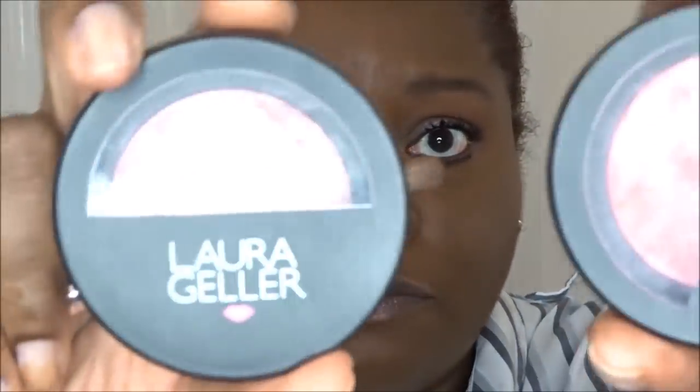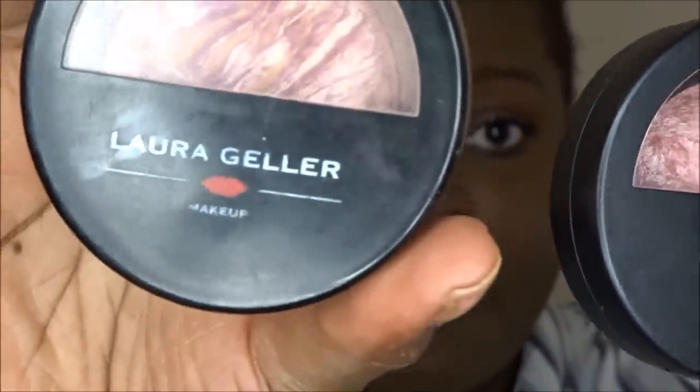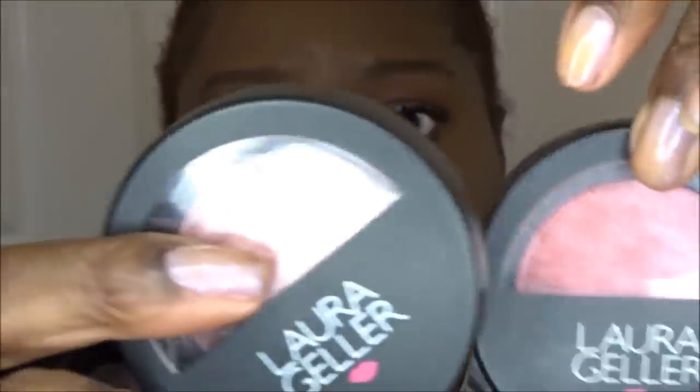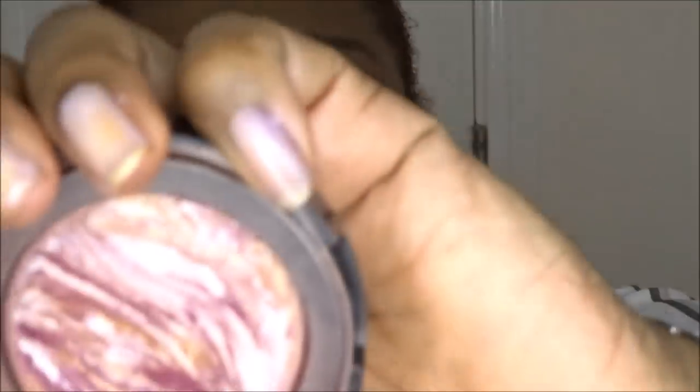I'm not sure about that color on my skin tone. I do have other Laura Geller blushes that work for me — I've got Brighton Berry, Pink Grapefruit, and Cherry Custard, and all three work well on my skin tone. The Pink Buttercream is just a little too light, so I'm going to use Brighton Berry to deepen up the color and give it a little more punch.